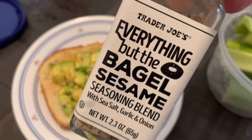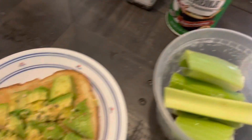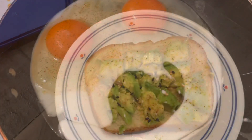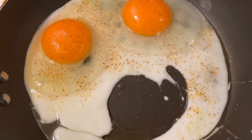We've got avocado toast with a little bit of everything bagel seasoning as well as Tony Chachere's and a little bit of celery on the side. These are my two eggs this morning — I'm gonna have them with some avocado toast, and that'll help me finish off the bread.